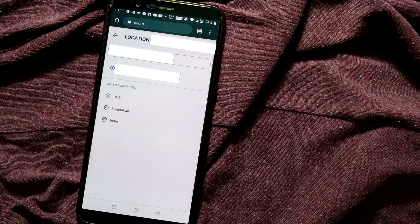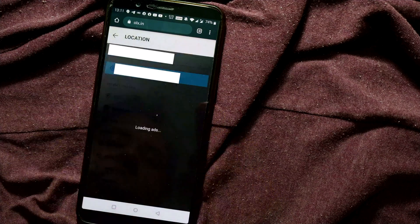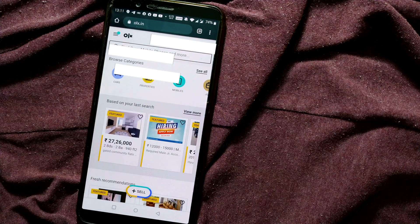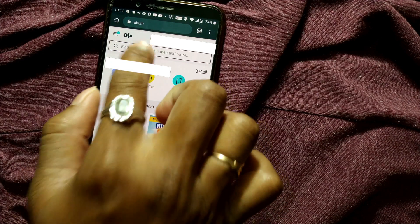When you land on this page, you have to click here to identify your location. The best thing you can do is use your current location. Once you press here, it will know your current location, and once you start searching it will show you all the items that are near your location.